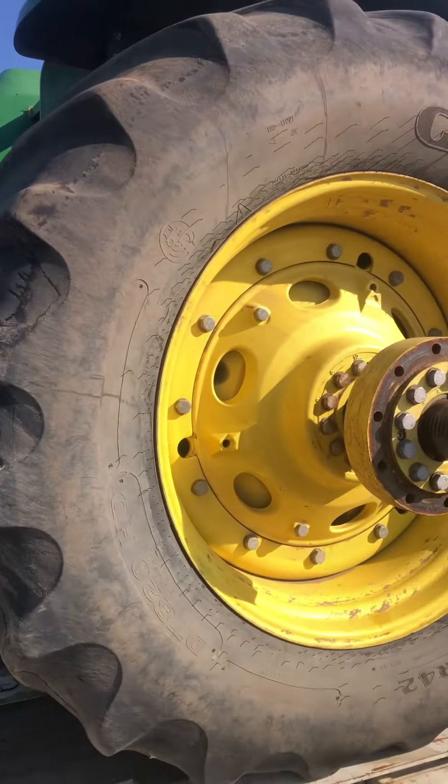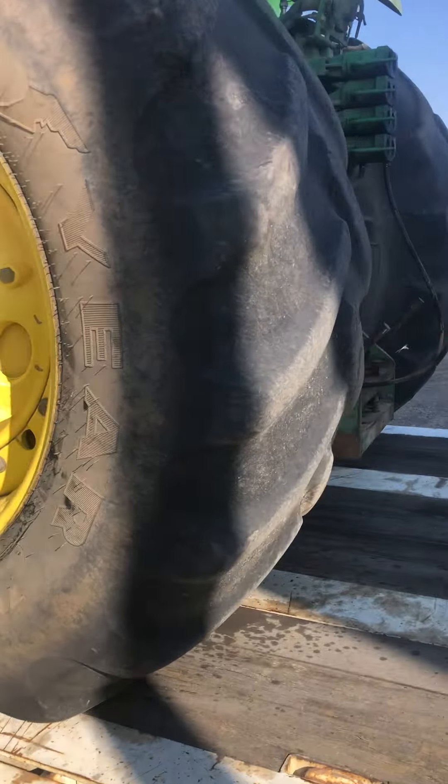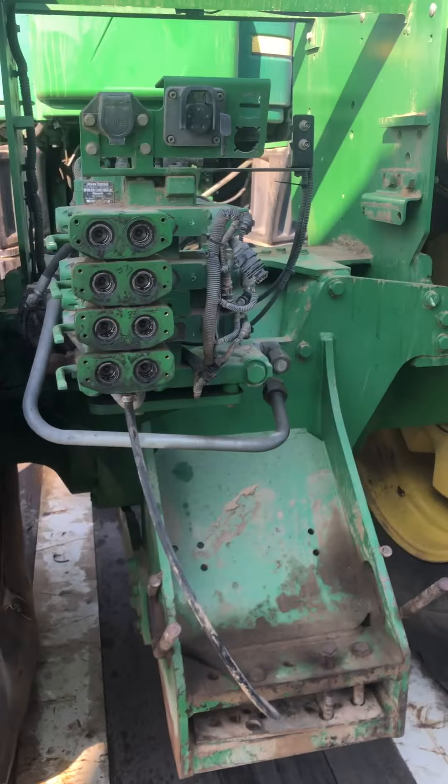The tractor came in with a full set of duals, got them big heavy inside wheel weights, and four hydraulic remotes.